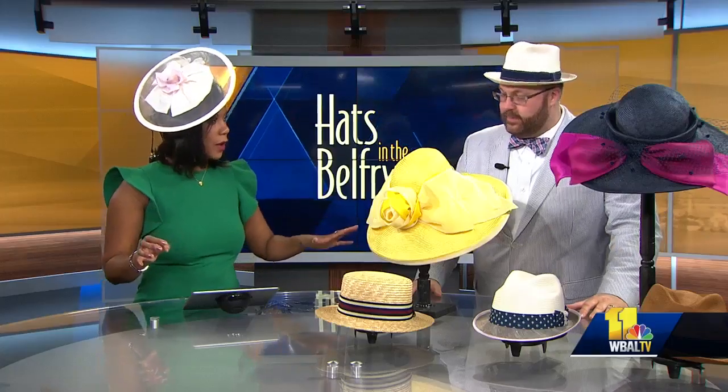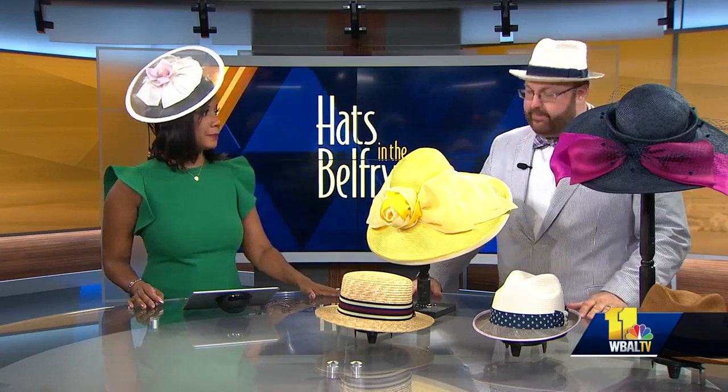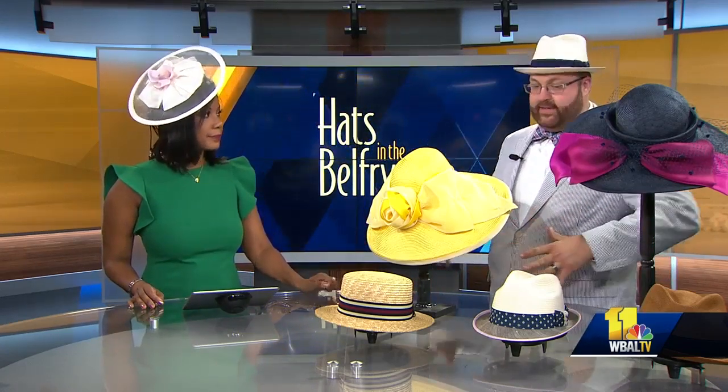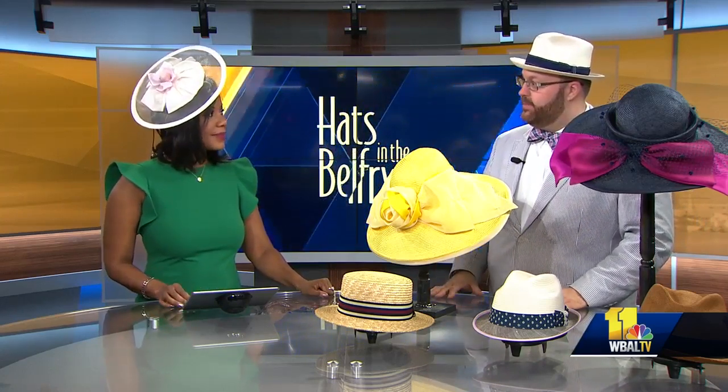So if folks don't have a hat, where can they go? You guys will be at Preakness. We'll be at Preakness in the Preakness village and also the grandstands. And you can always stop at Hats in the Belfry in Fells Point right before you hit the race. Thank you so much for coming in. Thanks for having me.